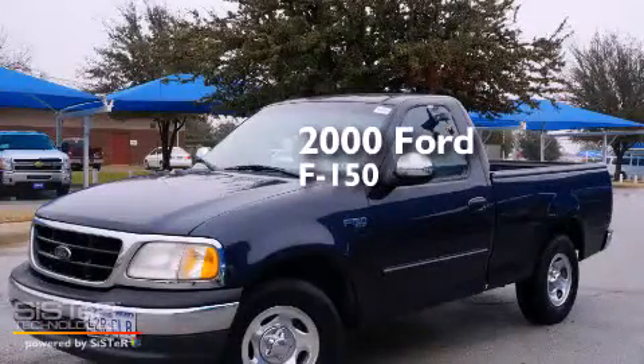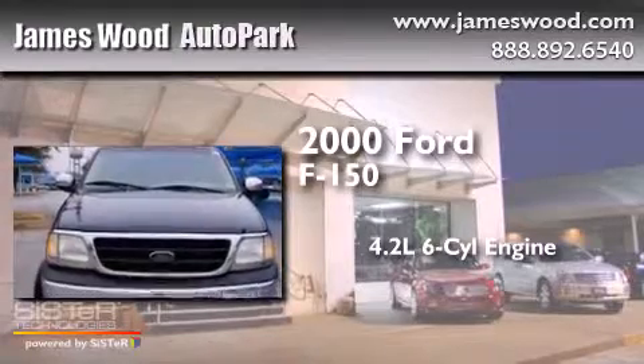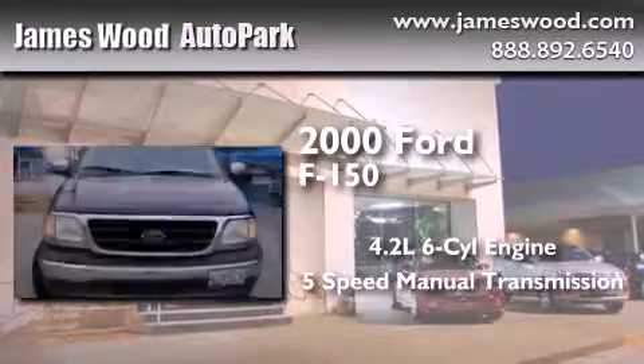This is a 2000 Ford F-150. It has a 4.2-liter six-cylinder engine and a five-speed manual transmission.